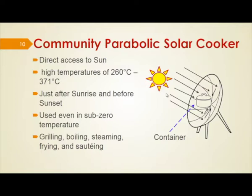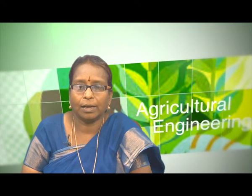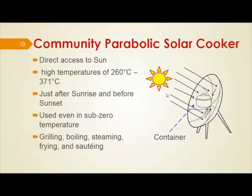The parabolic solar cooker can be used during sunrise and sunset and even in sub-zero temperatures — the only requirement is sun rays. In cold countries with lot of snow, even a little sunrise is sufficient to use this type of cooker. Cooking processes that can be used with this cooker include grilling, boiling, steaming, frying, and soldering.